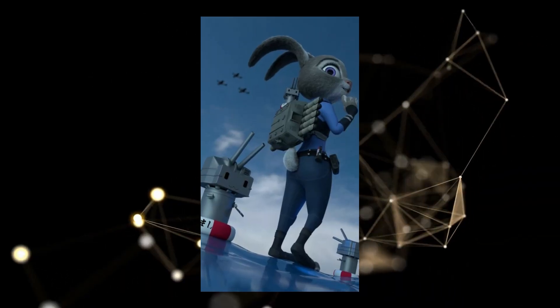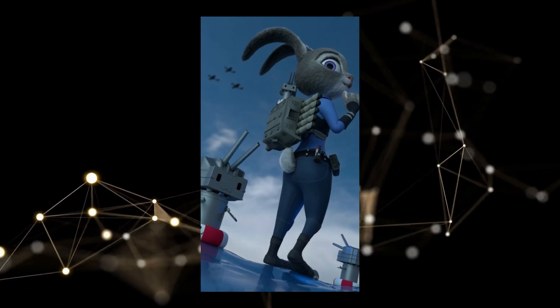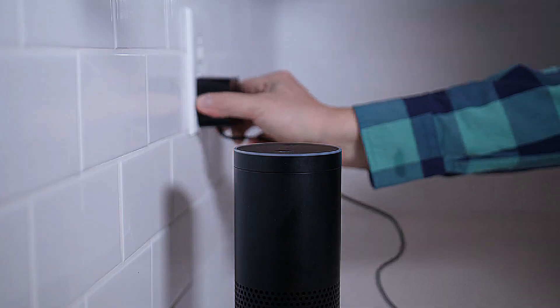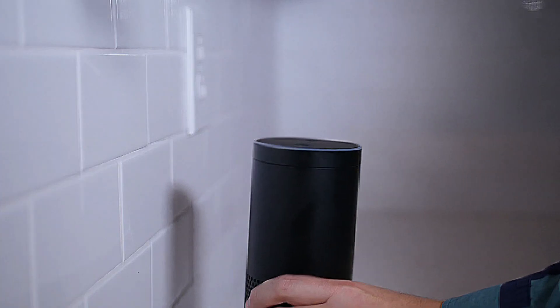And let's not forget about her fashion sense. With her sleek and stylish design, Judy's like the Audrey Hepburn of robots. Move over, Alexa — there's a new style queen in town.